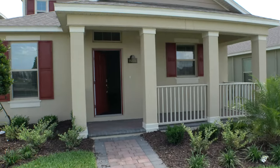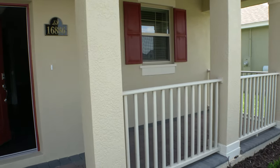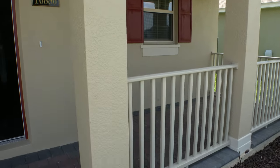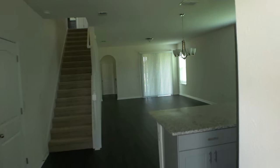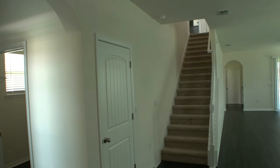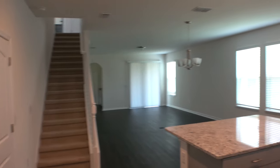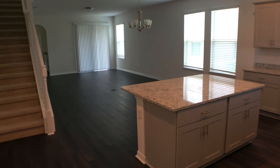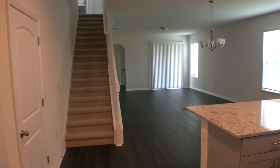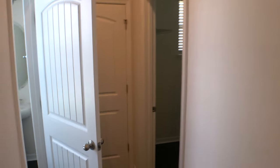Now this home is also a favorite of mine in the area. I just happen to really like the floor plan. And I like this exterior too because you've got this nice little fence. So let's go inside and take a look.